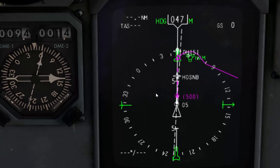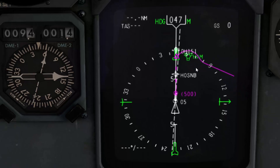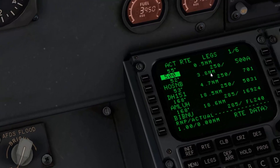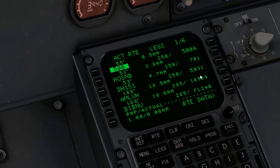Here is the map view. You can see Hotel Oscar Sierra NDB, then Delta Hotel 151, the turn towards AMLU. You can also see on the right side that these are the predicted speeds — they will change to 285 once you pass over the speed restriction altitude, which is set to 10,000 feet — and these are the calculated altitudes.